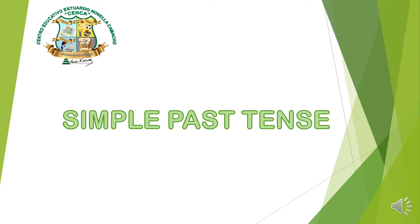Hello everybody, welcome to an English class. Our topic of today is simple past tense. Hola todos, sean bienvenidos a la clase de inglés. Nuestro tema de hoy es el tiempo pasado simple.